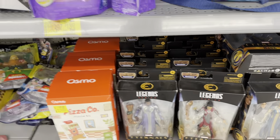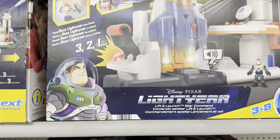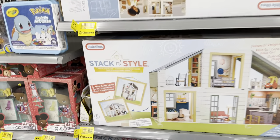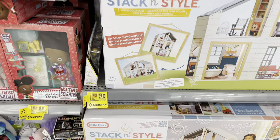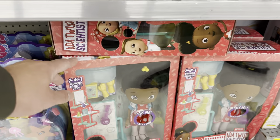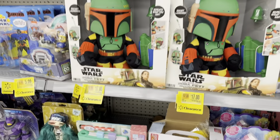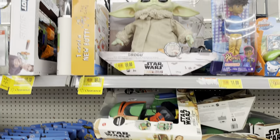Some Eternals figures for $17. This Buzz Lightyear ship for $49, down from $86. Little Tikes Stack and Style playset for $99, down from $219. Karma's World for $9, down from $28 — we've seen that at a few other stores. Boba Fett doll for $17, down from $32. And Grogu for $49.